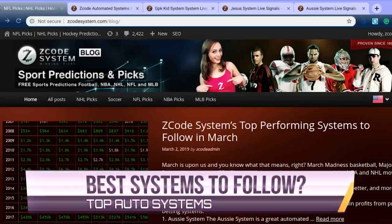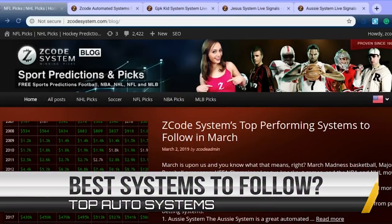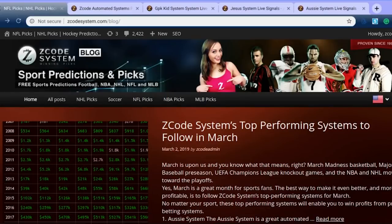March is one of the best times of the year for sports, and sports bettors and sports investors can really reap the rewards at this time of the year. We have NHL and NBA heading for the playoffs, Major League Baseball getting ready to start up in preseason, and we also have the NCAA Basketball March Madness and NCAA Tournament kicking off this month.